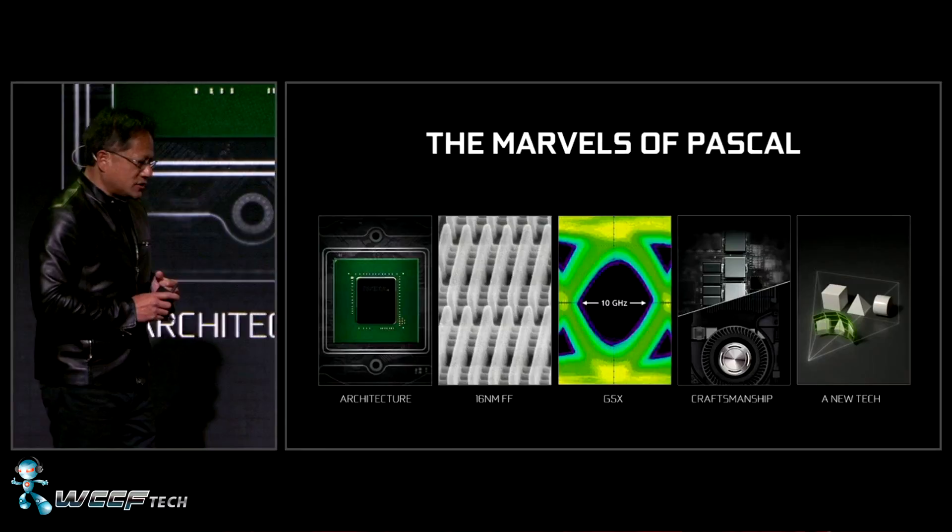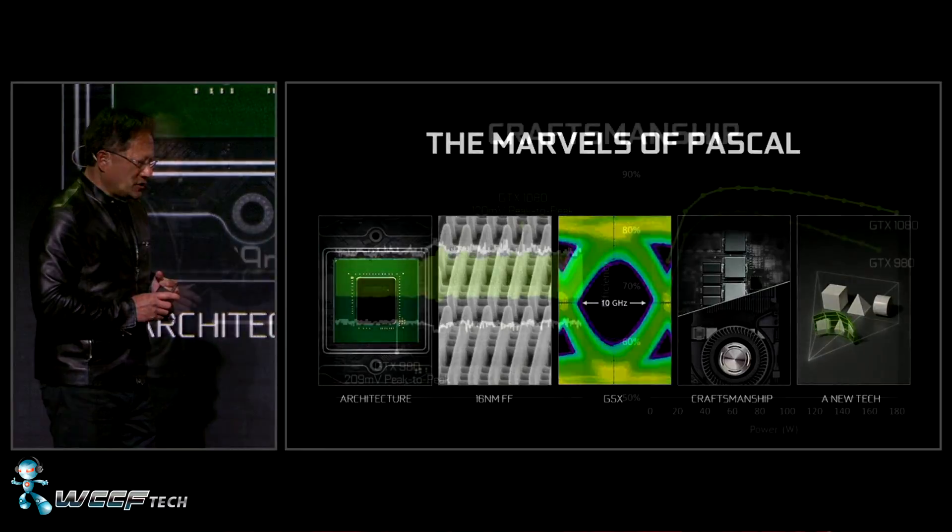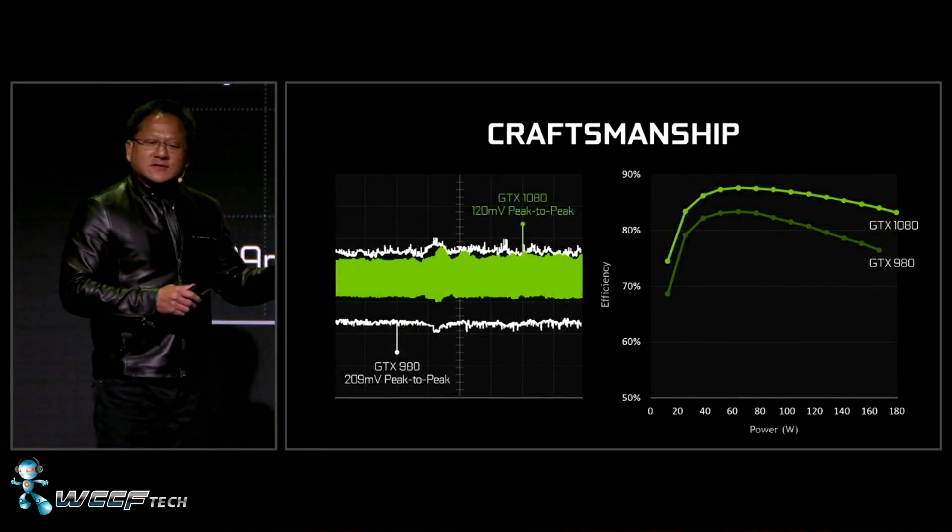Not only is this a new architecture, it's on a whole new process node. NVIDIA went for the 16nm FinFET process to extract even more performance per watt than what they were able to deliver with their 28nm architecture of Maxwell.